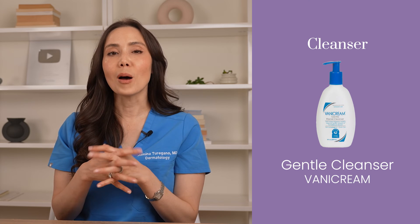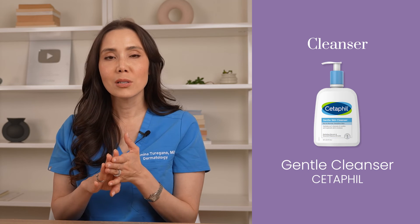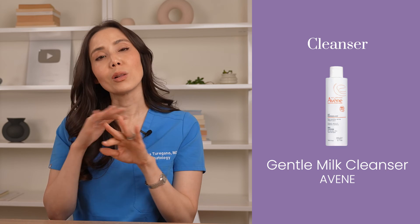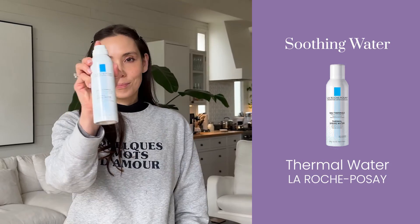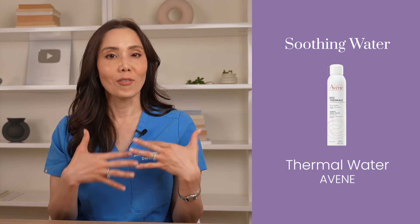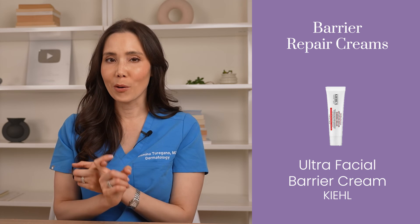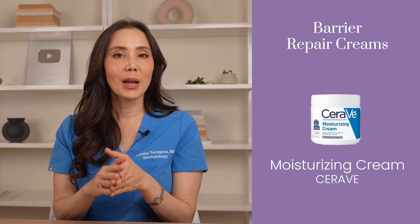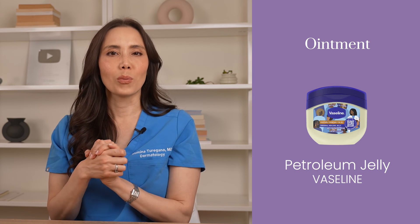Overall, here are some of my favorite pH-balanced skincare products. For cleansers, I like Vanicream Gentle Cleanser, the La Roche-Posay Toleriane line, Cetaphil Gentle Cleanser, and the Avène Gentle Milk Cleanser — these will effectively clean your skin without stripping away its natural moisture. I'm also a fan of soothing waters like La Roche-Posay Thermal Water or Avène Thermal Spring Water after cleansing. For barrier repair creams, I'm a big fan of La Roche-Posay's Cicaplast Baume B5, Kiehl's Ultra Facial Barrier Cream, and CeraVe Moisturizing Cream. If you deal with extra dry skin, consider sealing in moisture with an ointment like Aquaphor Healing Ointment or Vaseline Petroleum Jelly, though I don't recommend these if you are prone to acne.